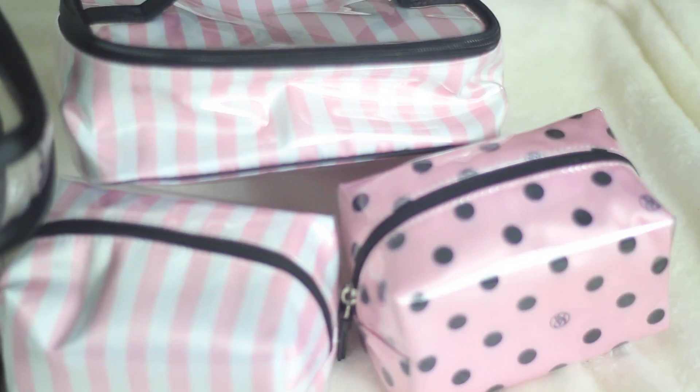I also got this set of containers where you can put your makeup or skincare products when you travel. I really needed one because when I travel I never have containers to take everything with me, so this was the best thing ever. I also got two bras from Victoria's Secret — one in beige and one in black. I really like them; they're pink on the inside.